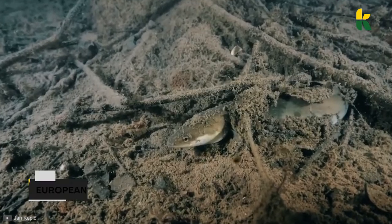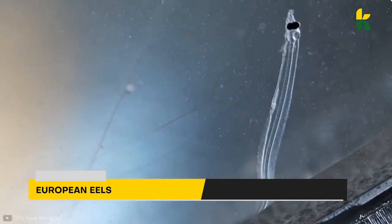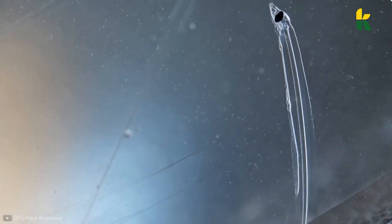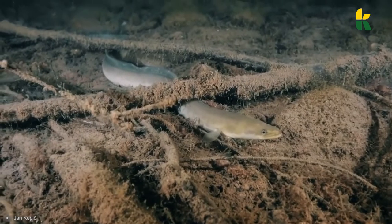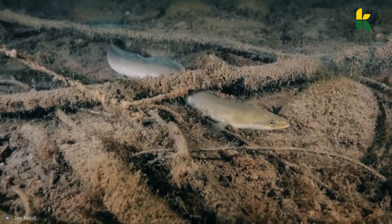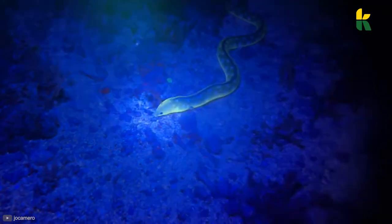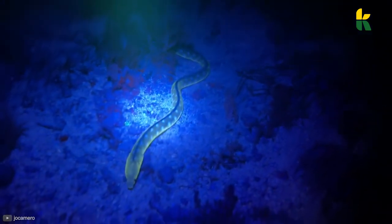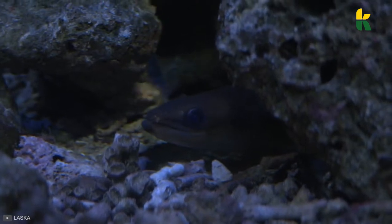Unlike the Spookfish, European eels change their coloring several times during their lives. It's truly unbelievable how they start their lives being transparent and then turn brownish yellow on their sides and belly. Most of these animals change their coloring five years after they're born. The most amazing thing about them is that their eyes grow larger when they get involved in sexual activities. Their flanks become silver and their bellies turn white.